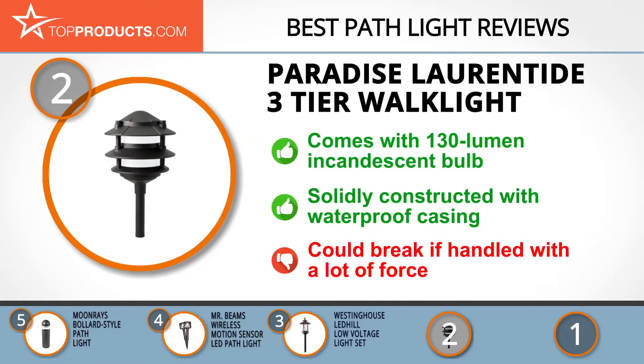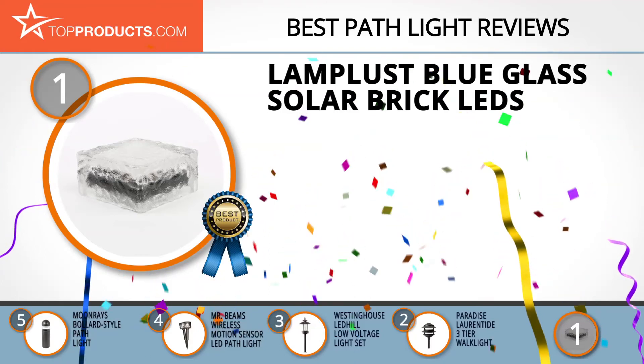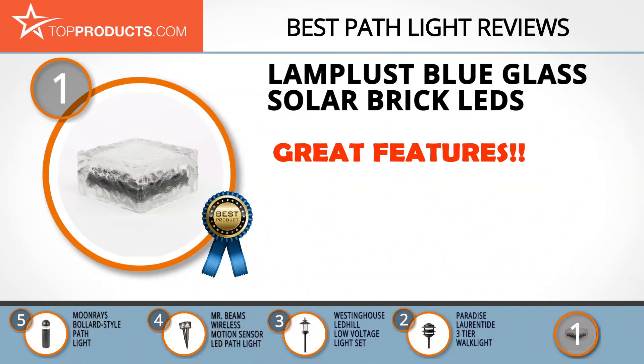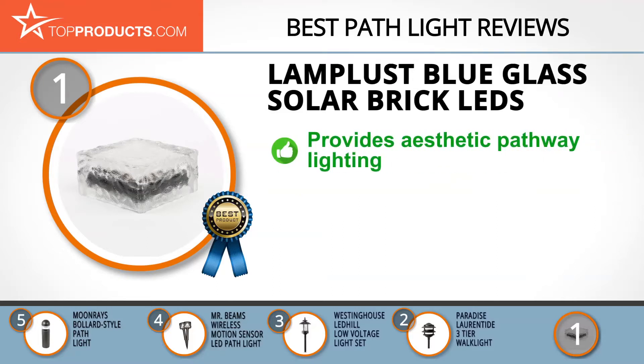Sadly, the aluminum isn't very thick, so it could break if handled with a lot of force. Our top choice is the Lamp Lust Blue Glass Solar Brick LEDs, chosen because it provides a good array of features at an affordable price. Lamp Lust is passionate about lighting and has since 2004 been committed to providing lighting solutions that are innovative in design.